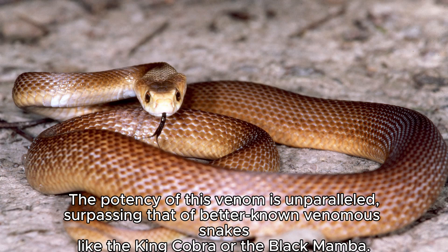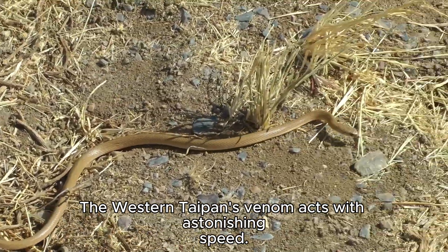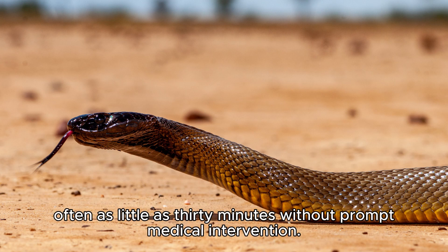The potency of this venom is unparalleled, surpassing that of better-known venomous snakes like the king cobra or the black mamba. The Western Taipan's venom acts with astonishing speed. A bite can lead to paralysis, respiratory failure, and death within a remarkably short period — often as little as 30 minutes without prompt medical intervention.